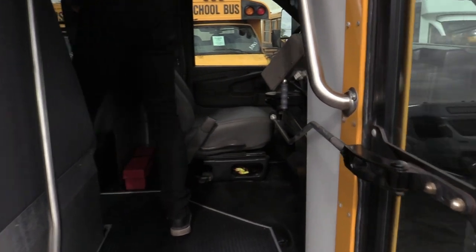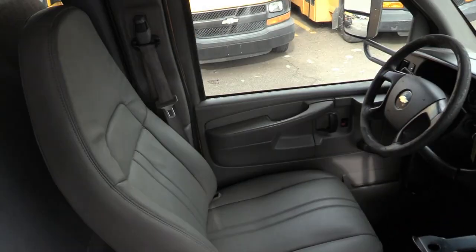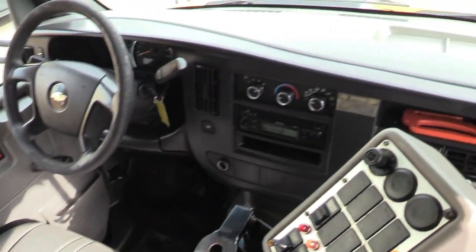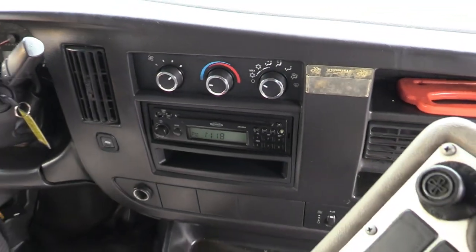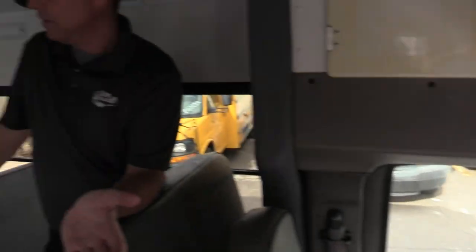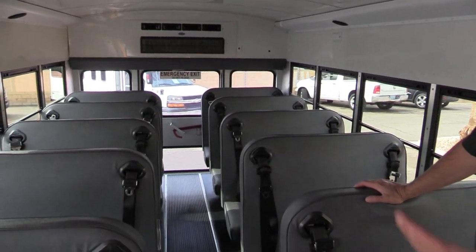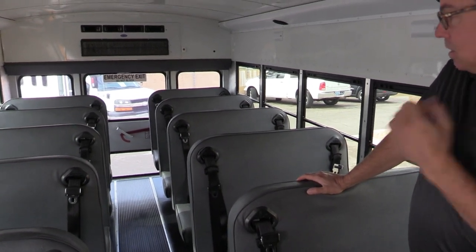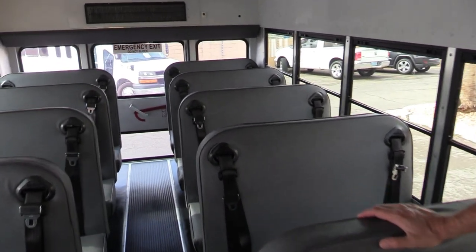Look at this — super spacious for a little Type A. Brand new upholstery on the driver's seat. We do have a manual bifold door, which is awesome because as long as somebody's arm's working, that door's going to be working. But look at these seats — what do you rank those seats, Dan? I think I could say 10. Those are 10 on the seats, aren't they?